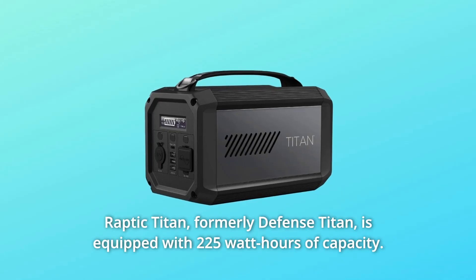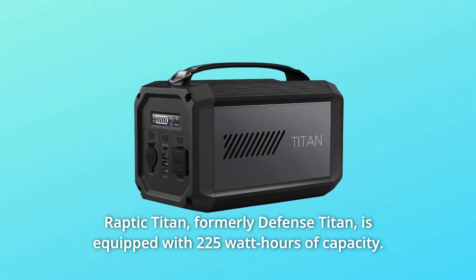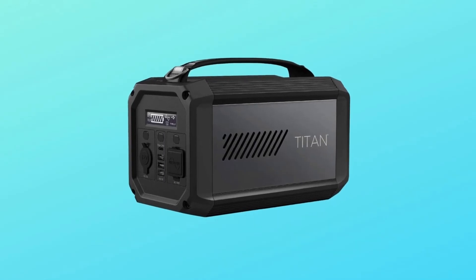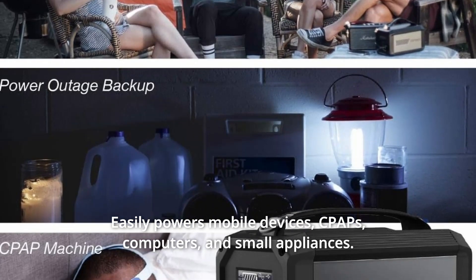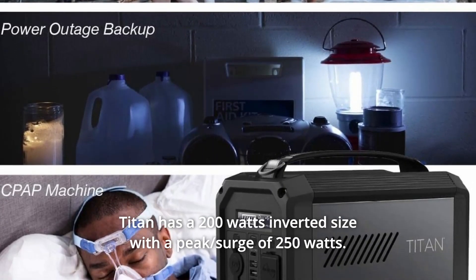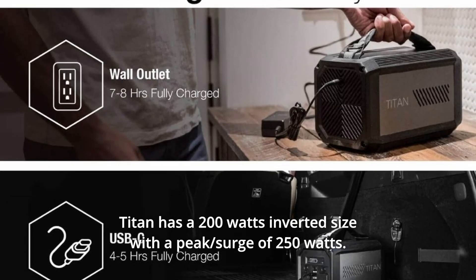Number 4: Raptic Titan — formerly Defense Titan — is equipped with 225Wh of capacity. It easily powers mobile devices, CPAPs, computers, and small appliances. Titan has a 200W inverter with a peak surge of 250W.